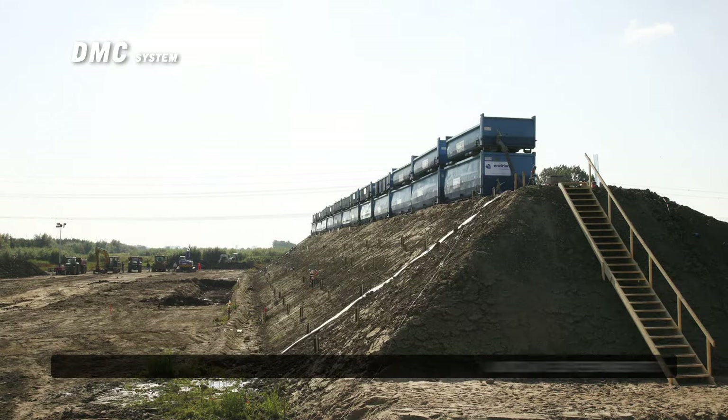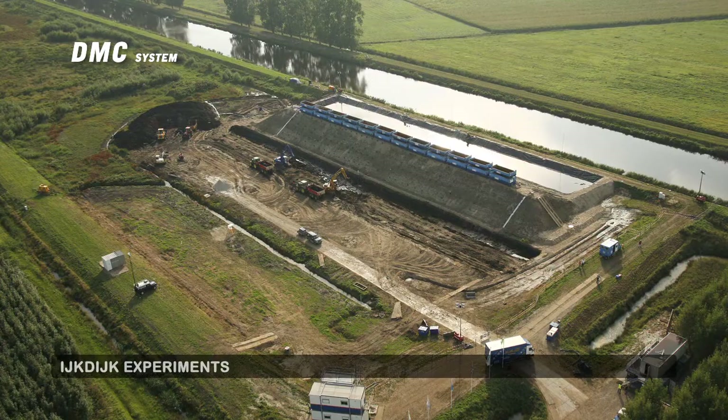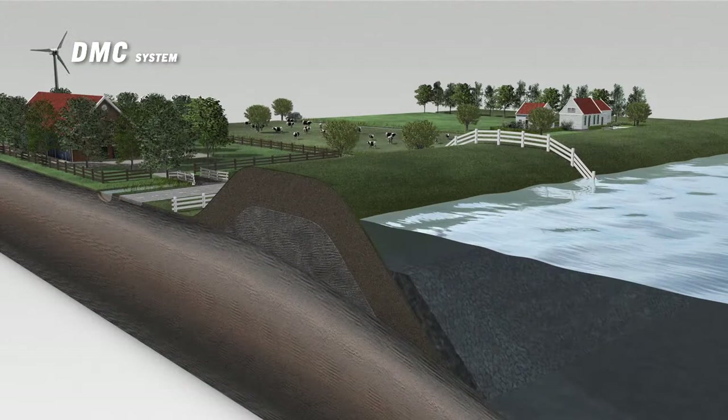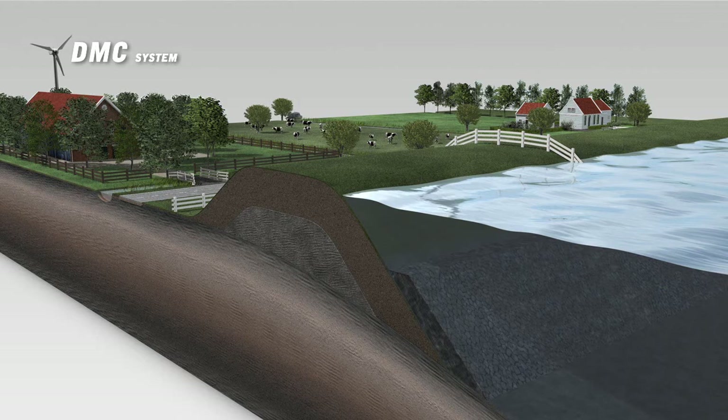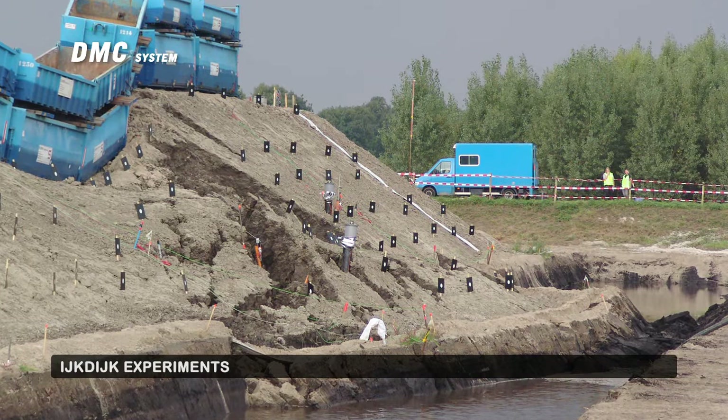The DMC system has been tested in practice during the AIC dike experiments, and the results were positive. A dike absorbs even more water during long periods of high water levels, running the risk of becoming saturated and weakening. In this situation, the dike loses some of its original strength, and long periods of high water levels can lead to the collapse of the dike.